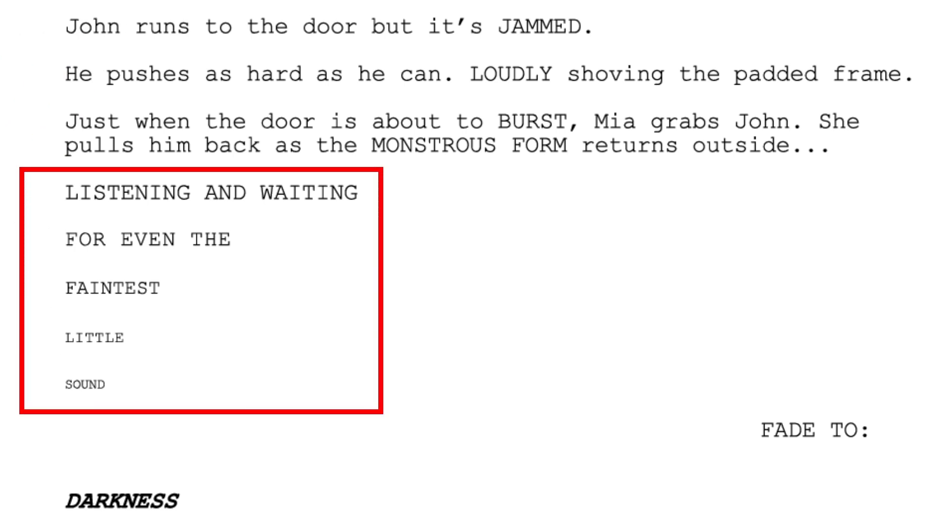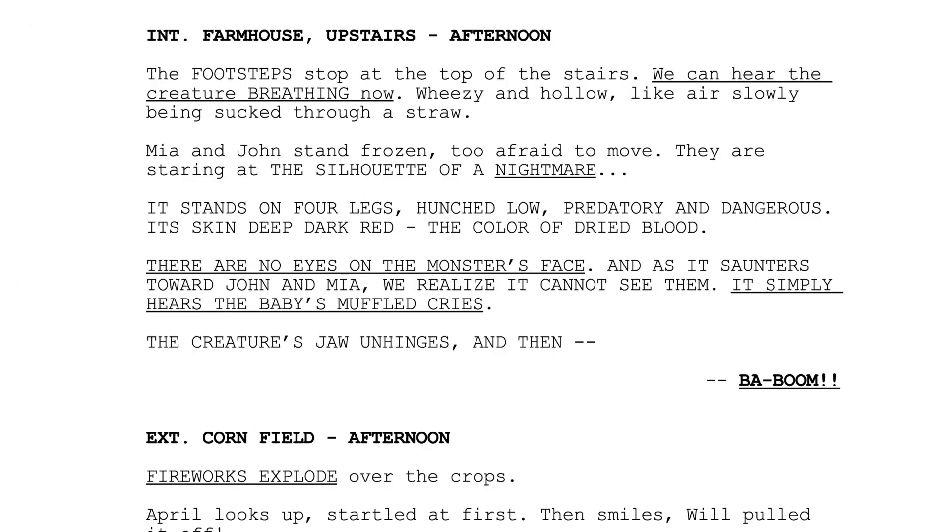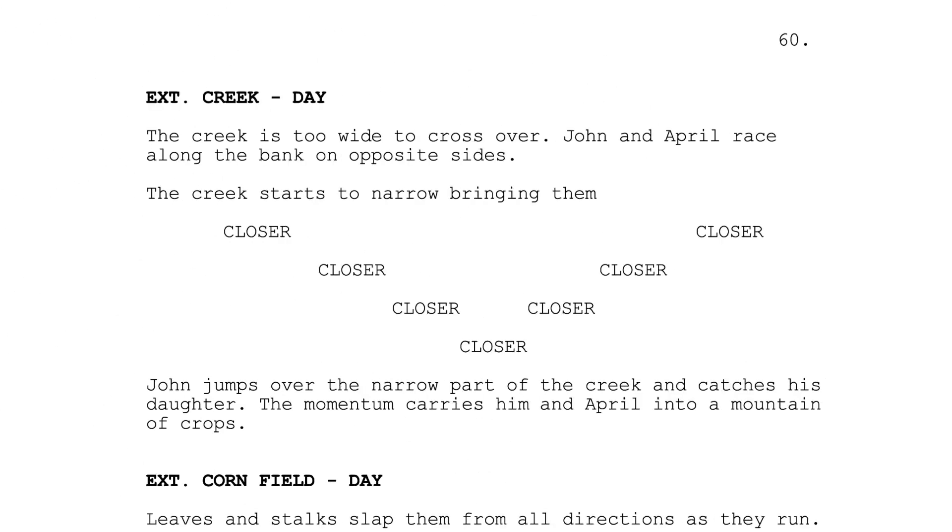Sound is a crucial element to the story. As such, the writers underline almost every bit of sound, accentuating its importance. Here on page 13, you can get a sense of what a typical page looks like. But formatting is also used creatively, like here on page 60, when the word 'closer' is used to denote two characters coming closer and closer together.